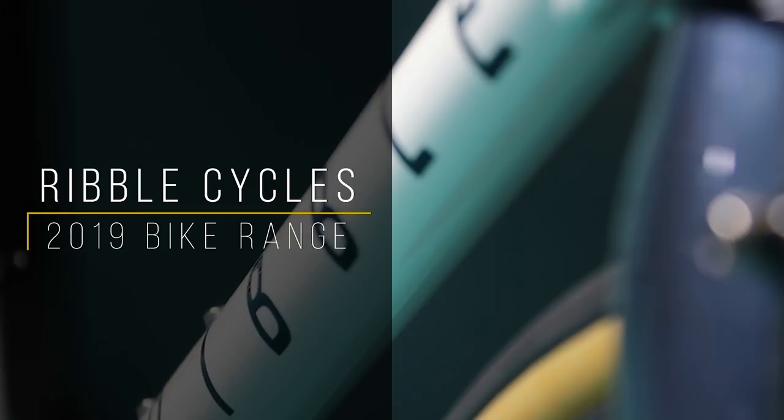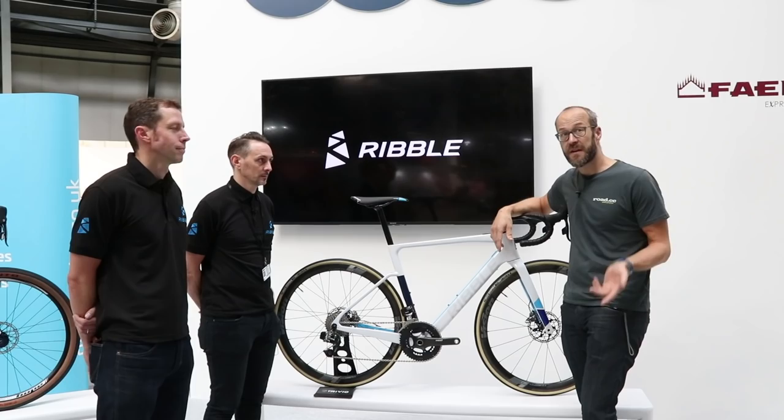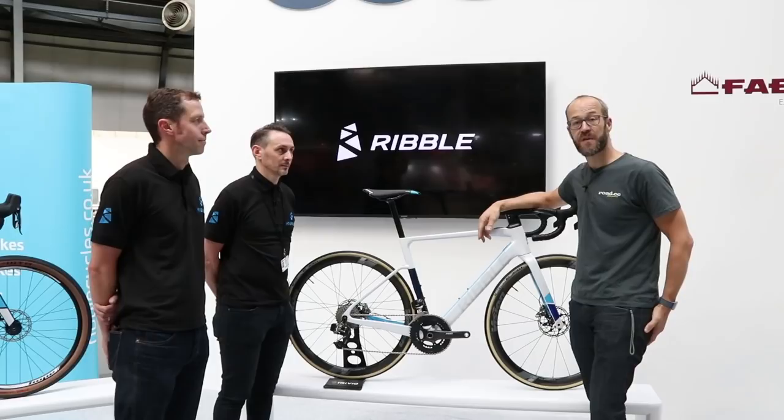Let's get started. Hi, Dave here from Road to CC. We're at the Cycle Show at the NEC and I'm here with Jamie Burrows and Andy Smallwood from Ribble Cycles.